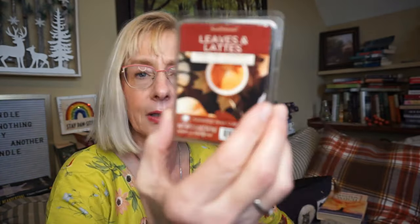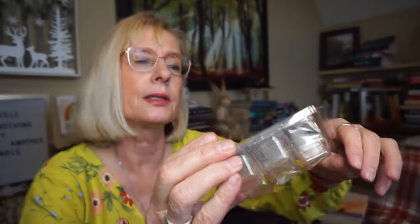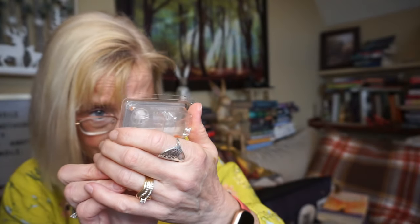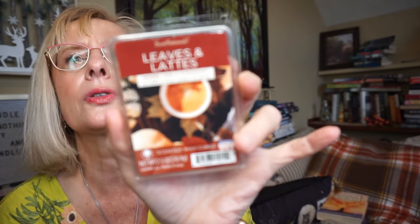This is Leaves and Latte — I really like this one, it's not for everyone. That's by Sensationals. Smoked vanilla and mahogany. This is a powerhouse. You get the vanilla, you get a woodsy scent. The coffee scent is in there — it's not a blatant coffee scent, it just blends with the wood scent and the vanilla. I really, really, really like that one — so good.